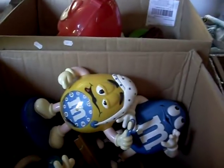Heaps more tools and stuff. Kitchenalia. More tools. M&M dispensers. Sort of 70s gear. Nice toolboxes. Box of car parts.